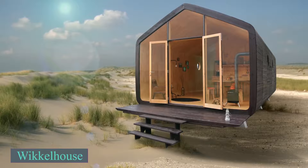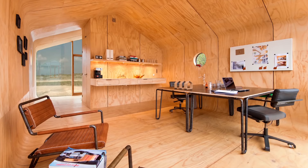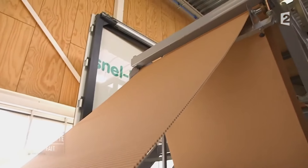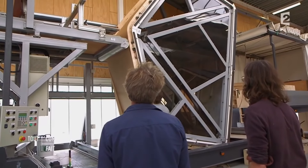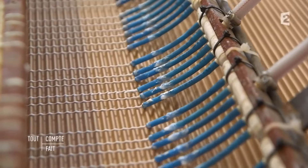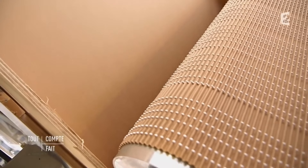Moving to the Netherlands, we analyze the Wickle House, a modular structure made from eco-friendly cardboard, offering exceptional strength, insulation, and acoustics. Each segment is four feet wide, constructed by rolling a cardboard sheet over a steel framework and glued into a solid block. The walls have a U-value of approximately 0.29 watts per square foot Fahrenheit, and the windows have a U-value of 0.24 watts per square foot Fahrenheit, ensuring energy efficiency.